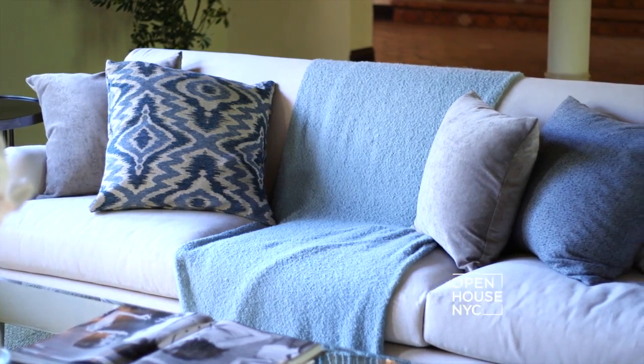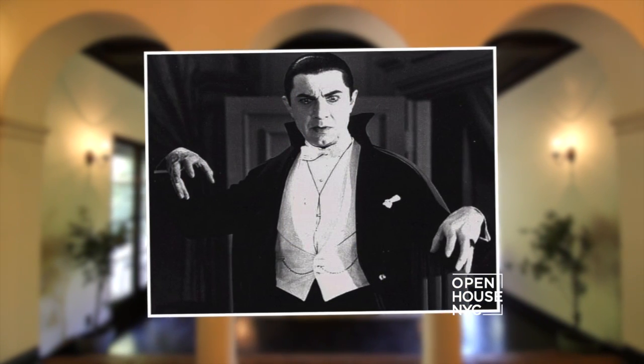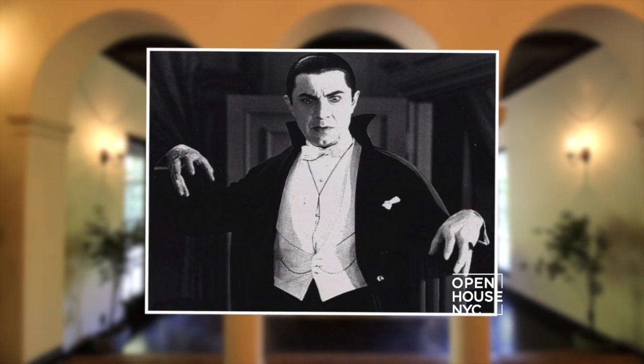One of my favorite things about this house is that it's just loaded with history. Bela Lugosi, who was the original Dracula, lived here for several years.